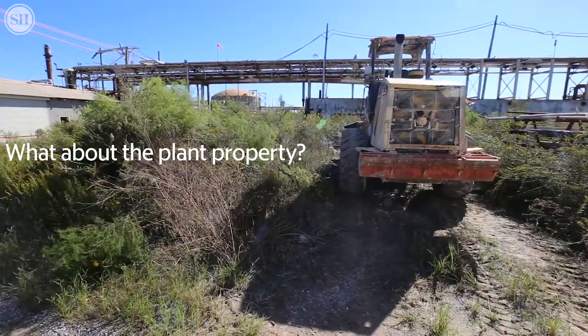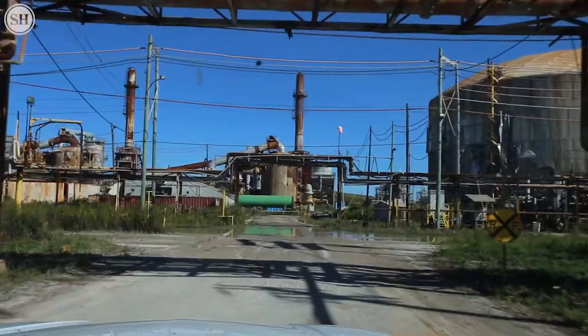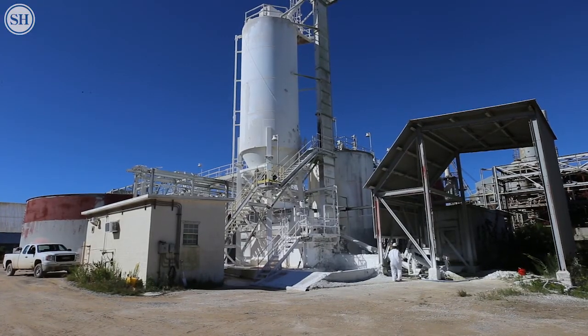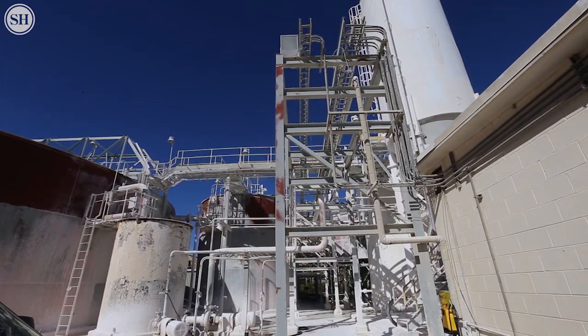The current plant property has been idled and shut down for the most part. A liquidation trust was developed during the bankruptcy and they have assumed control of the plant property. They are in the process of trying to market and resell the property.